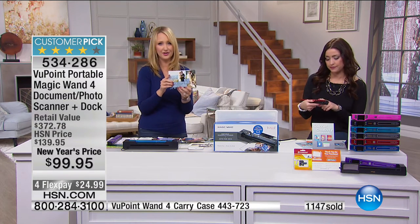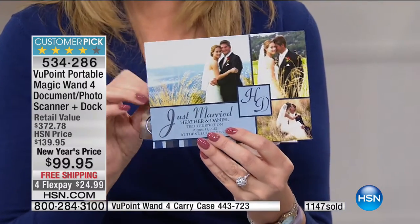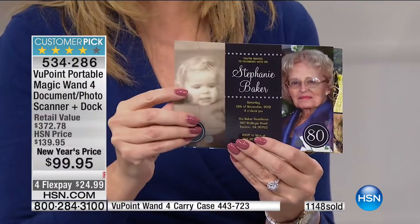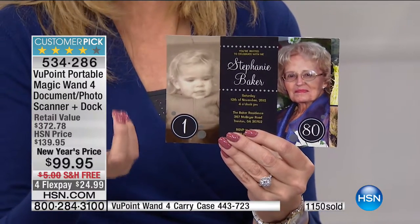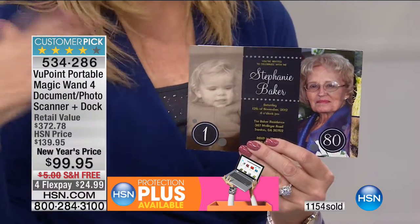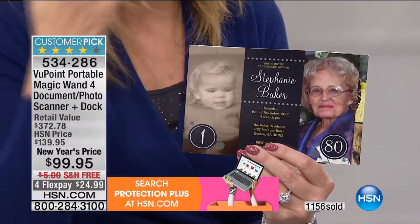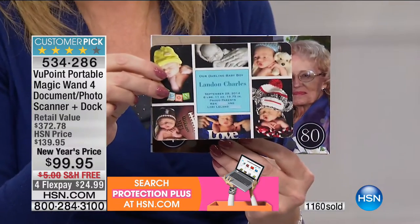You're getting $25 to spend at Simply to Impress so you can make wonderful greeting cards, birth announcements, and really fun things. You've got that Caseology voucher as well — $20 on Caseology.com to take one of your favorite family photographs and turn it into a case for your phones or tablets. That's in addition to all the extra software. You can do Hallmark cards. There's pretty much nothing you can't do with this bundle.